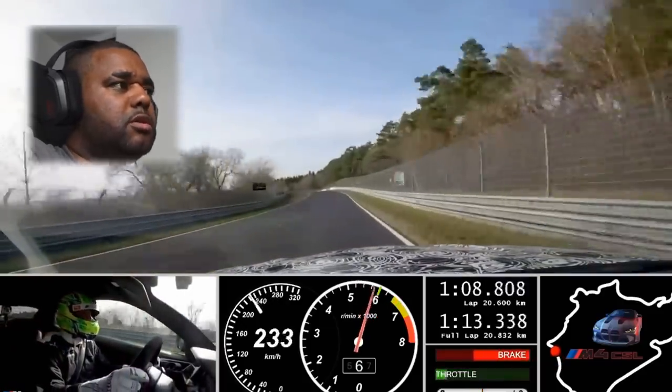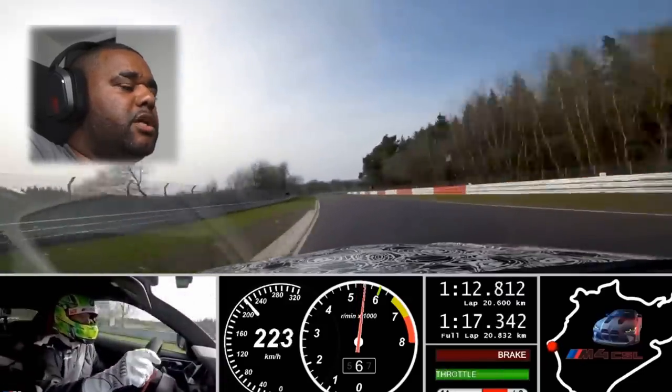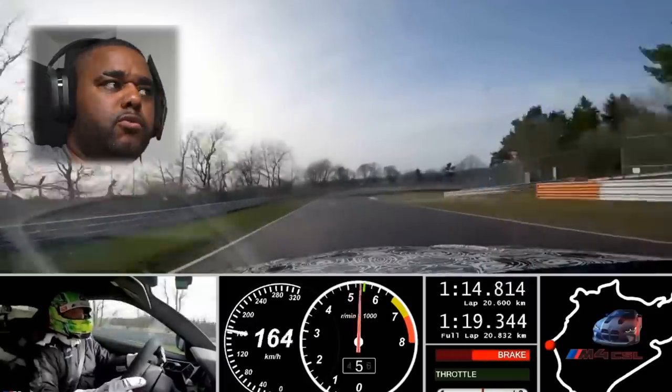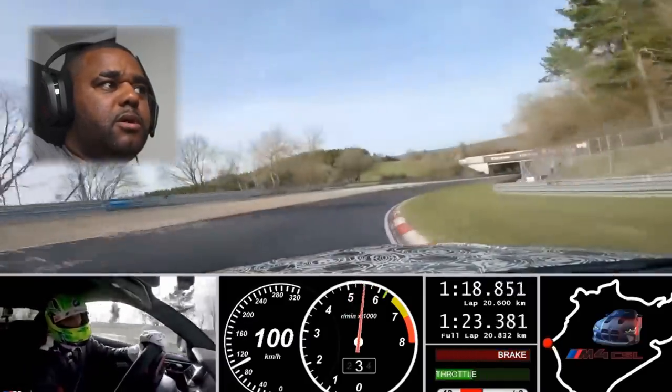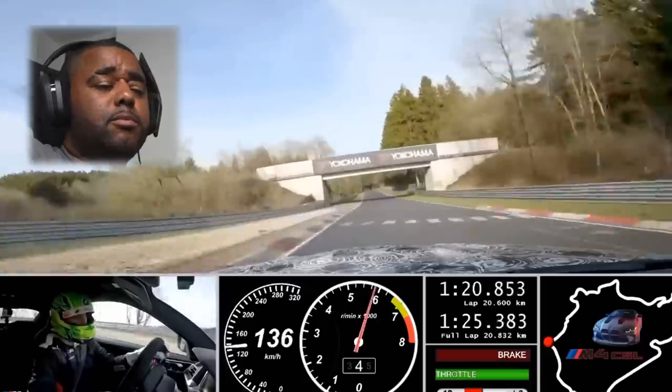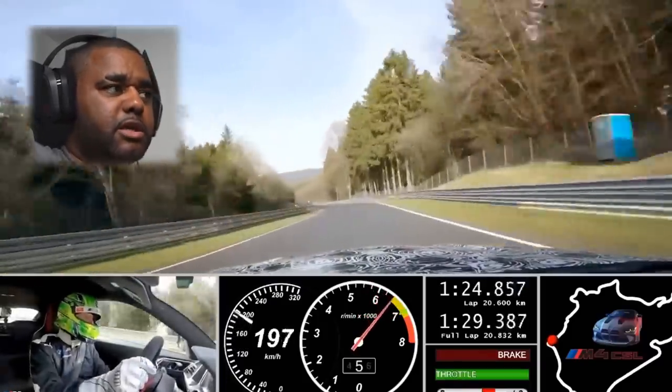He's doing 280 kilometers, settled down again. He's flying — carbon ceramics carrying that speed through. 130, 140 miles an hour now. The exit is wow — the front end bite is unreal, look at the grip.